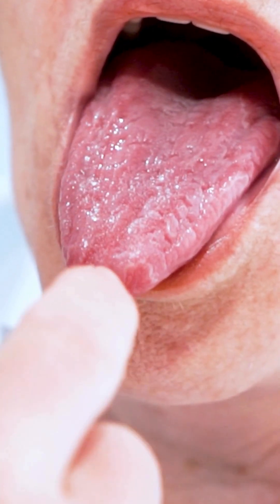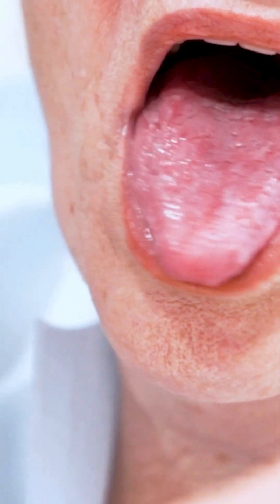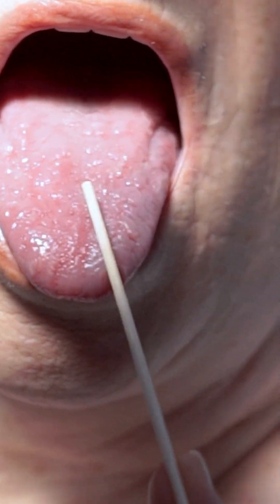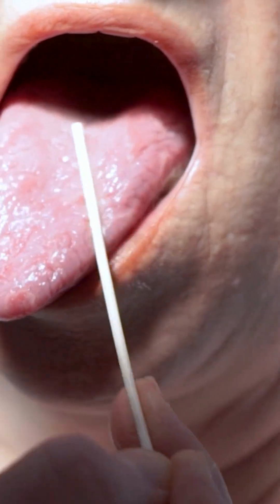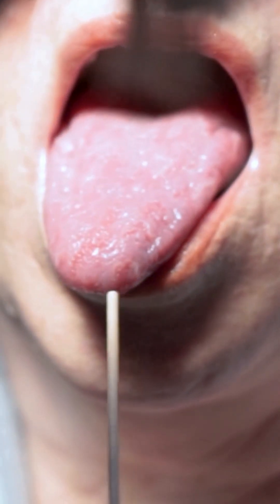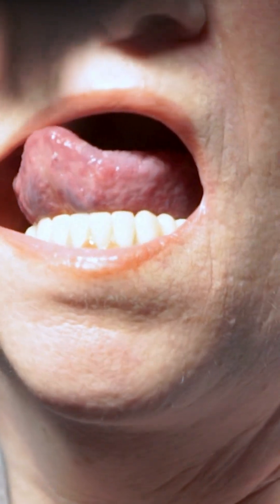If you look at the tongue, you'll see there are some island areas over here where there's a little white film around them. You can see the same thing over here — there's a film, and you can see these little red lines here. It moves, and you can see red over here as well. You can also see a white border around these areas. That's basically what geographic tongue looks like.